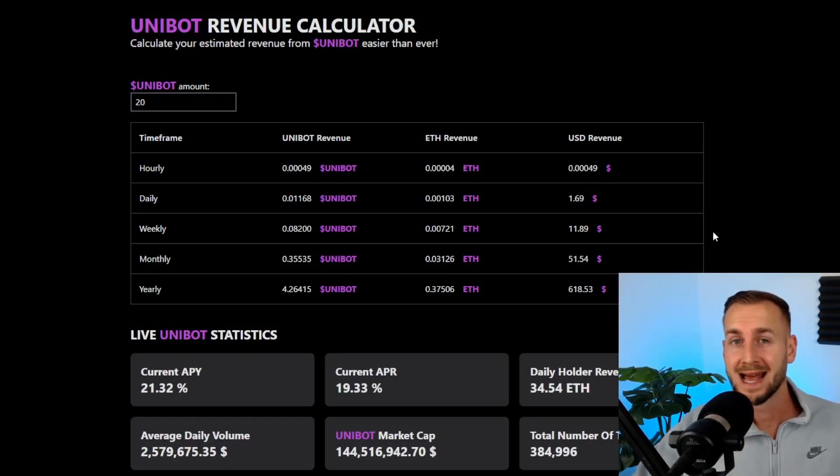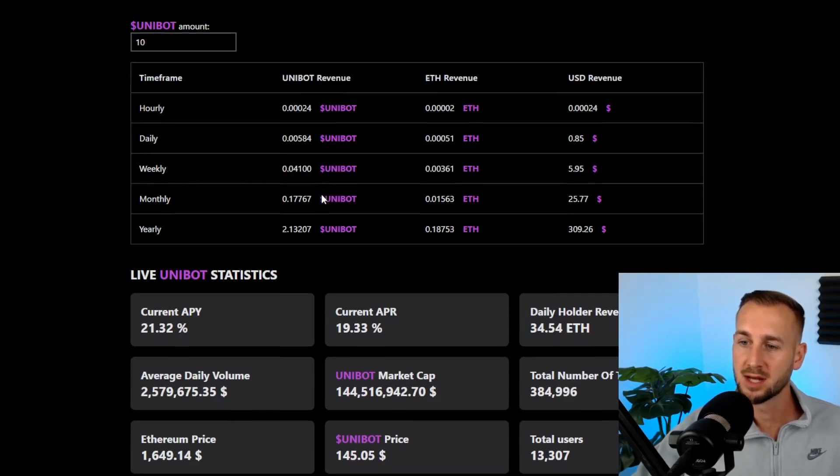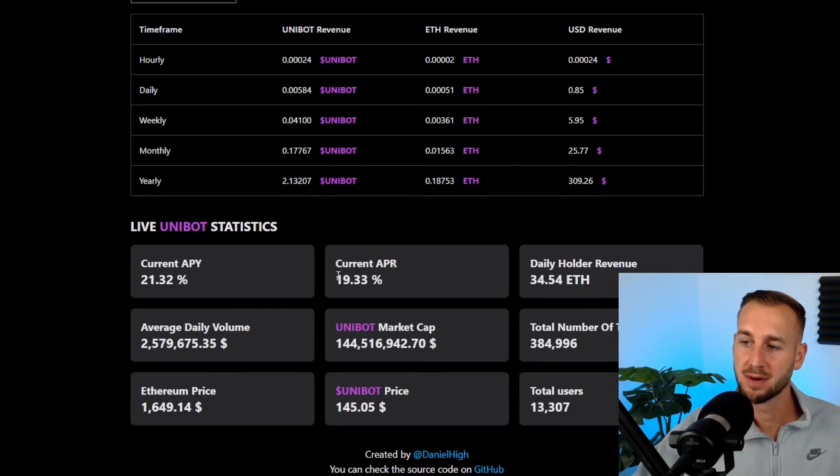We've gone through the tokenomics and seen how to connect your wallet holding Unibot tokens to your Telegram bot to get both referral rewards and revenue share flowing in. For a revenue calculator, the best one I've found is unibot-revenue.com — I'll leave it down below. You can input how many Unibot you're likely to buy; the 10-token minimum is around $1,500 right now. The current APR is around 19.33%, and with the auto-compound feature you're getting roughly 21.3%. I believe these numbers will go up over time.